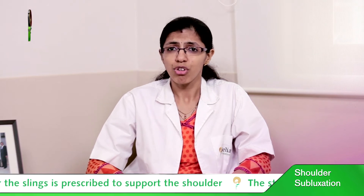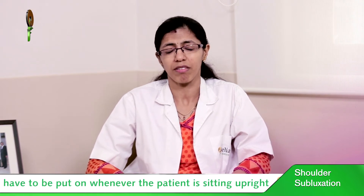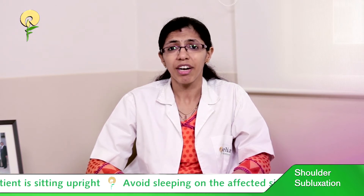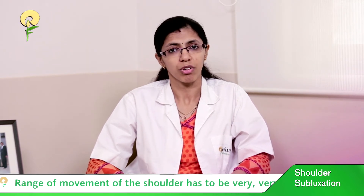Range of movement of the shoulder has to be very gentle. Shoulder pulleys should never be used in such patients. We also give electrical stimulation, which has shown great evidence in preventing shoulder subluxation and maintaining the normal shoulder contour.